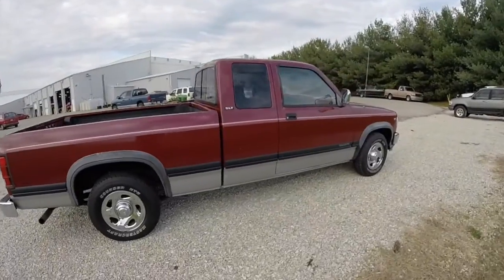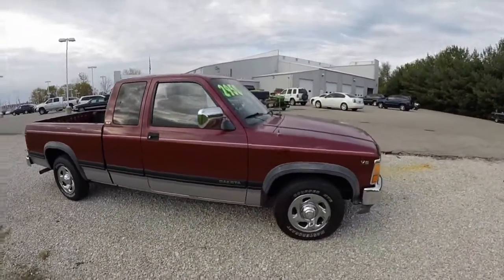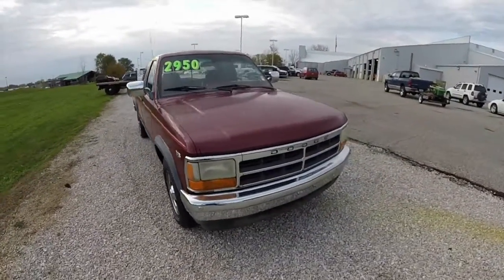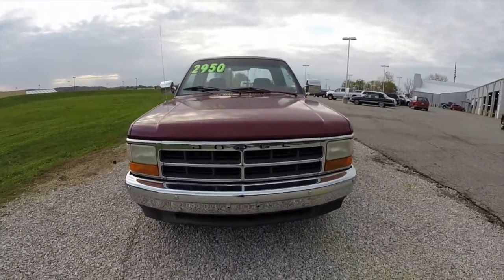This concludes our quick walk-around look at this 1995 Dodge Dakota SLT Club Cab. If you have any questions or would like to see this vehicle, please contact our showroom. One of our friendly sales staff will be more than happy to answer any questions you may have.